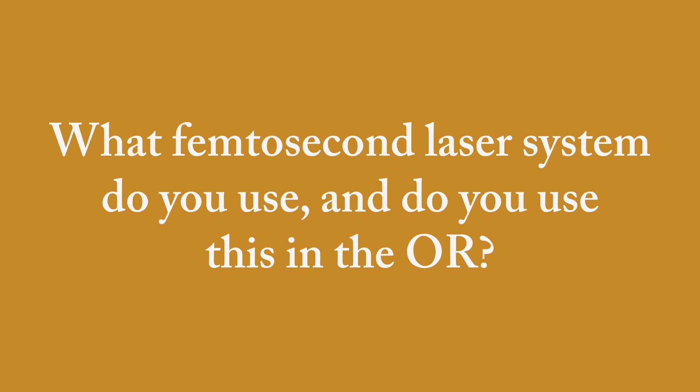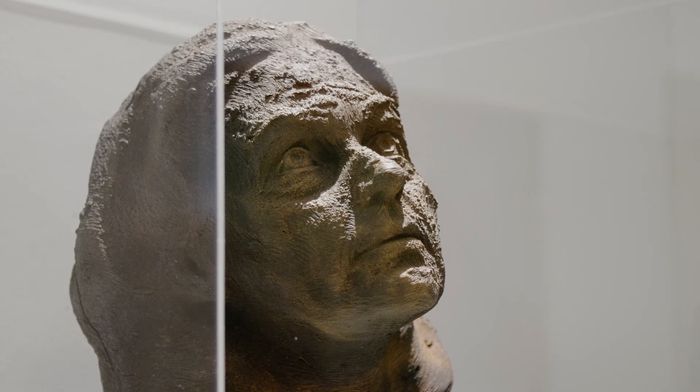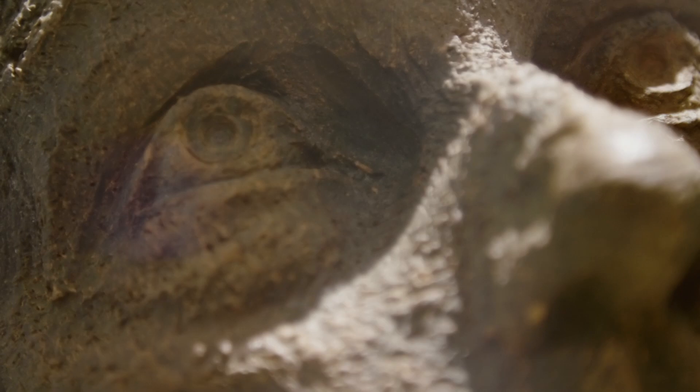I'm Boris Malugin from Moscow, Russia, working in the field of eye microsurgery. With regard to the femtosecond laser system I'm using, I do have experience with three of them. I used Victus at the very beginning, then I switched to Lensix, and my current favorite is the Zimmer machine.